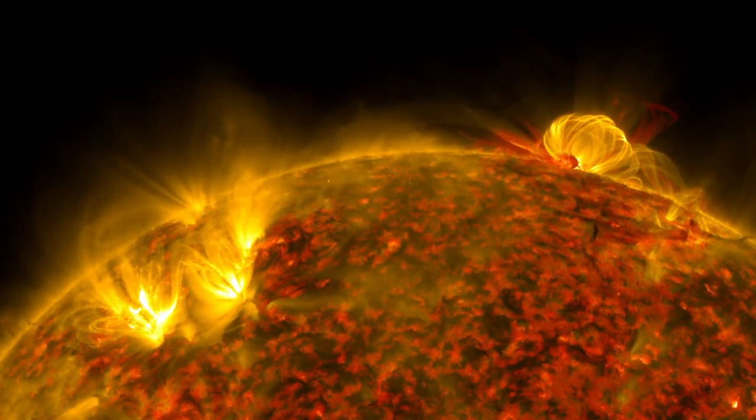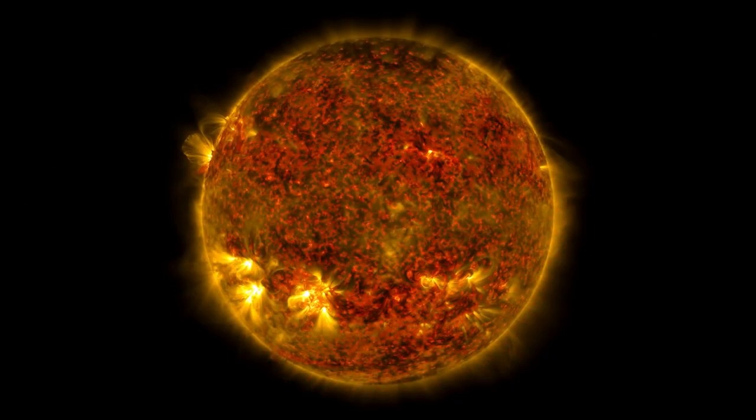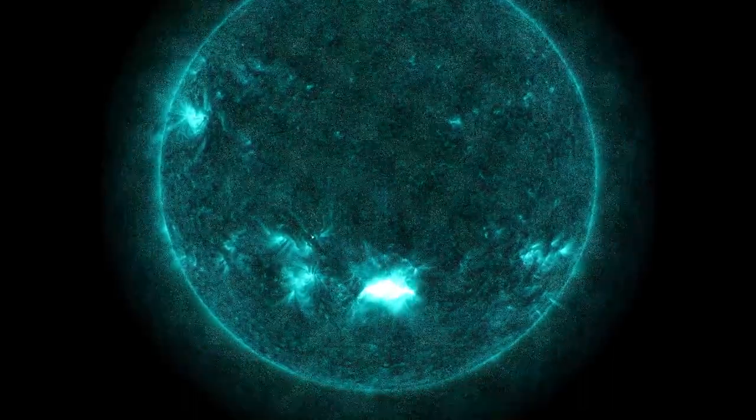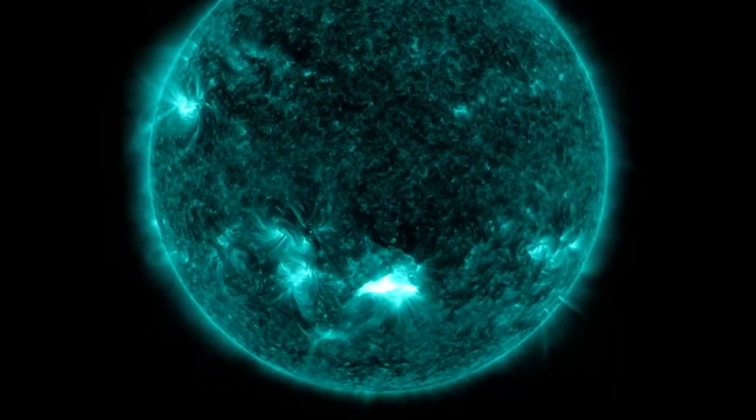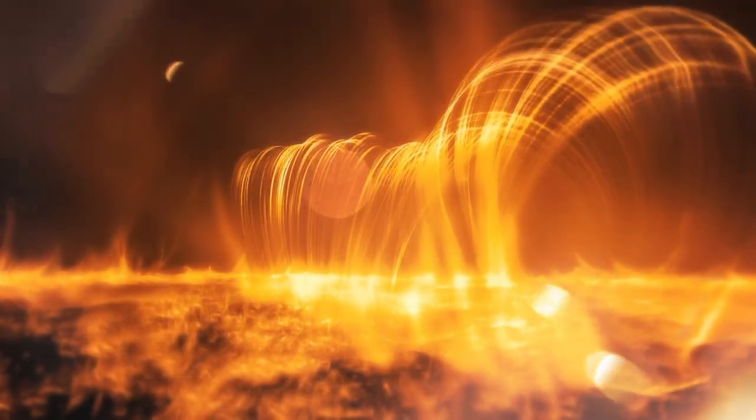However, the Space Agency reports that the dark regions leading to the face pattern are really coronal holes, which appear as uneven black patches when the Sun is shown in ultraviolet light or certain kinds of X-ray imaging. Since coronal holes are cooler and less dense than their surroundings, they seem darker.